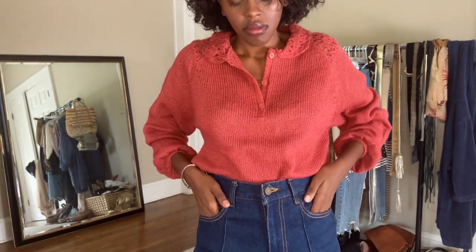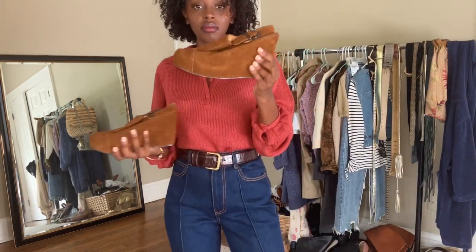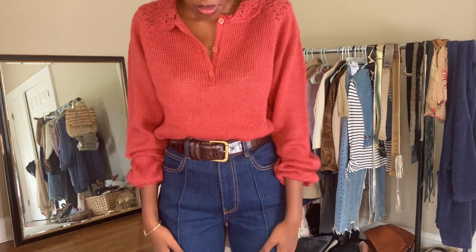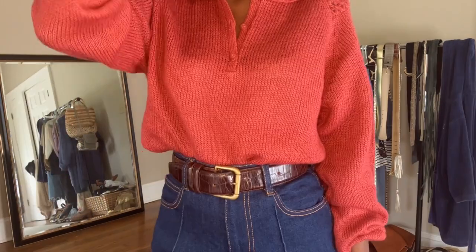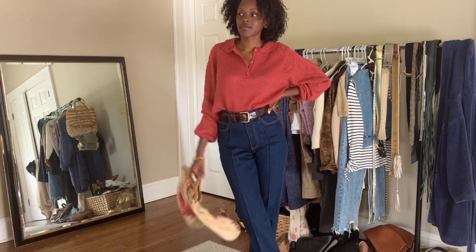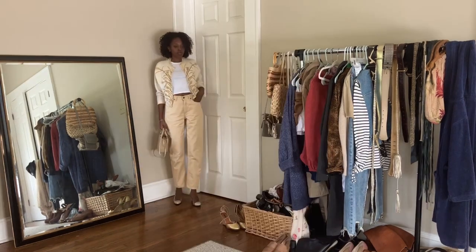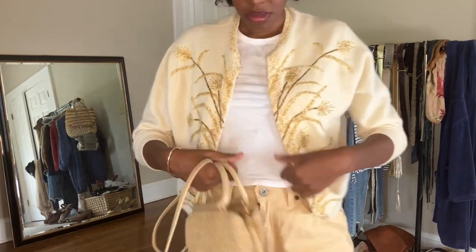This sweater is one of my recent thrift finds and you cannot tell me it didn't come from Saison — it's vintage but looks like it could be on their website right now. From the color to the buttons to the material to the crochet detail around the collar and the puckered sleeves — it gets crazy. I've also got thrifted Jeffrey Campbell wedge clogs, thrifted jeans, a thrifted bag, and a thrifted belt. That fuzzy texture and the feminine details really say Saison, and this dark denim is vintage 70s.